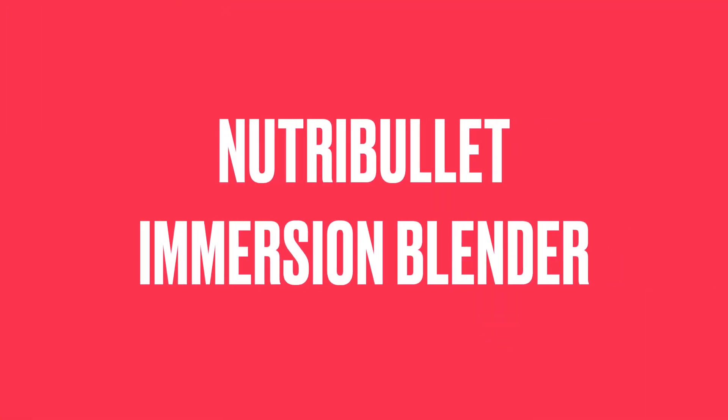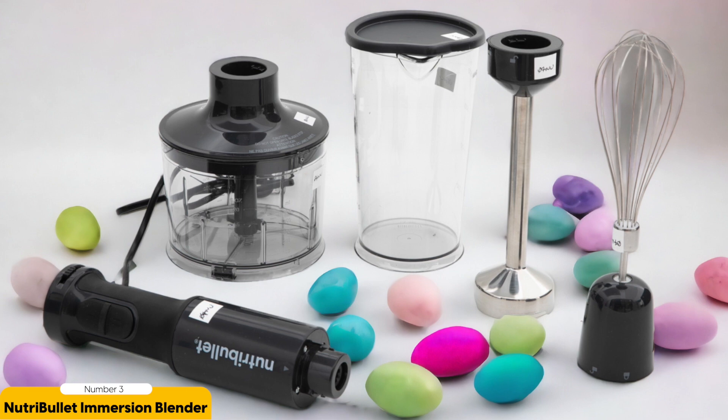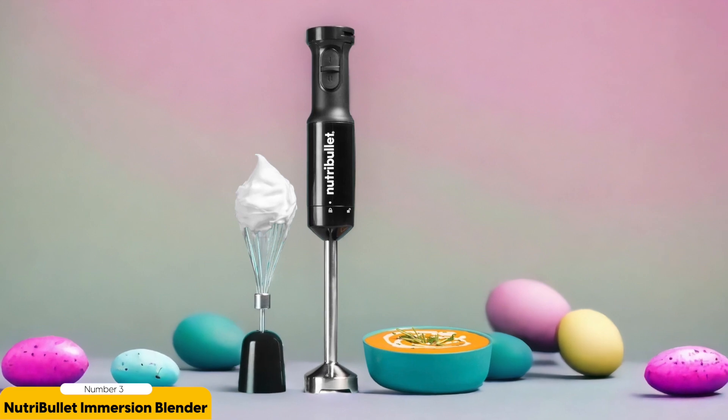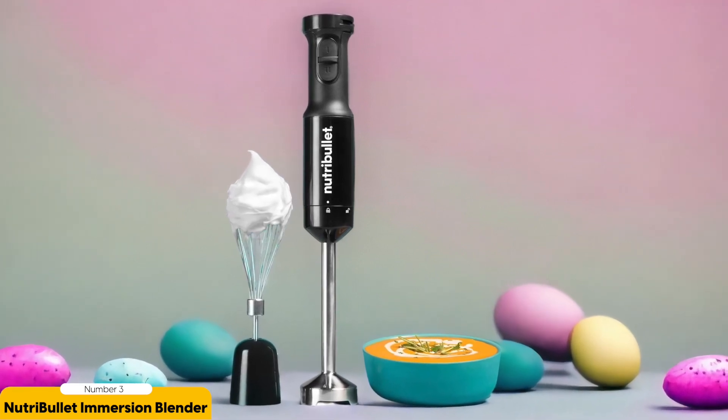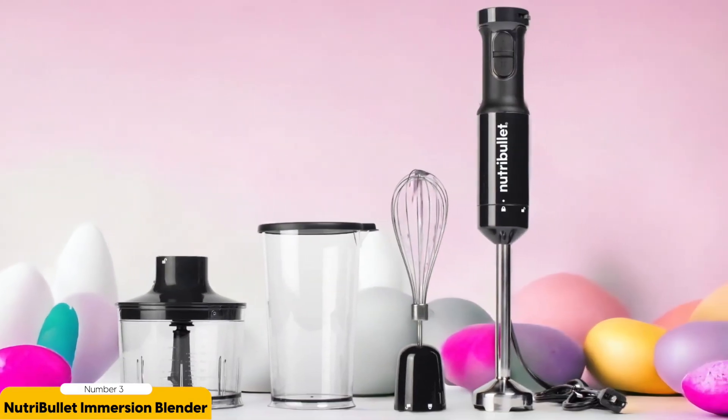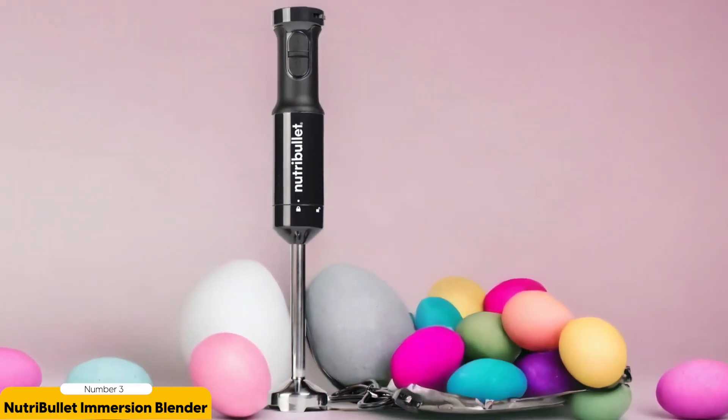Number 3: Nutribullet Immersion Blender. When it comes to blending fibrous vegetables and creating whipped cream, the Nutribullet Immersion Blender is a budget-friendly option that delivers comparable performance to pricier models. Perfect for healthy smoothies or creamy soups, it effortlessly blends through tough ingredients like carrots and kale with its powerful motor and sharp blades. One standout feature is its included whisk attachment, which allows you to easily whip cream, beat eggs, or create fluffy meringue.